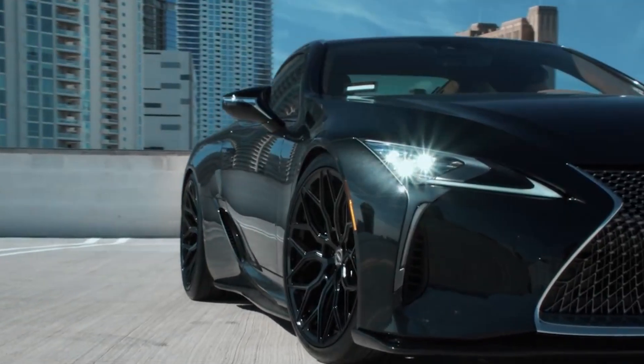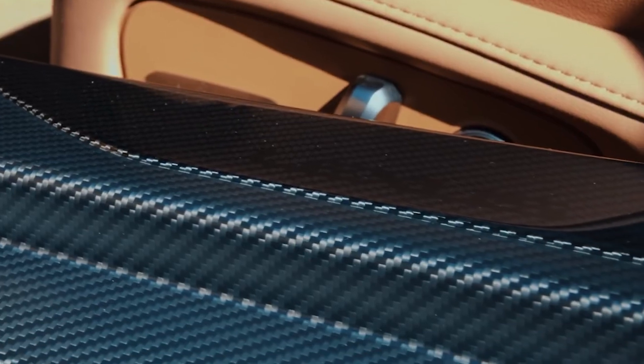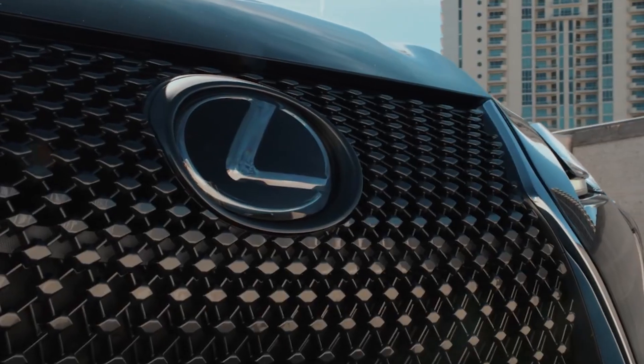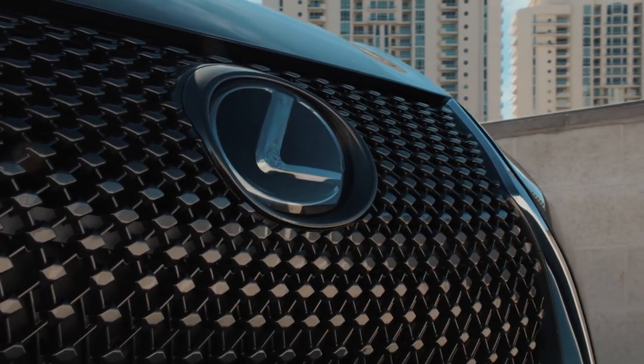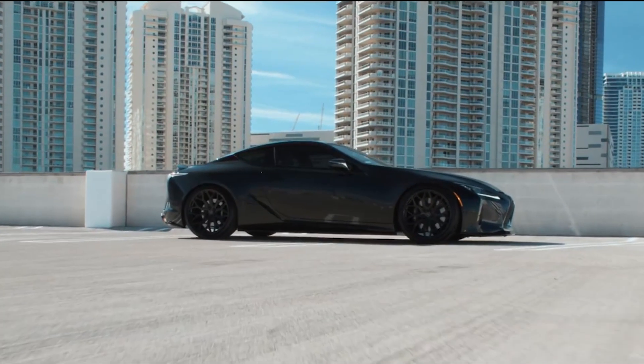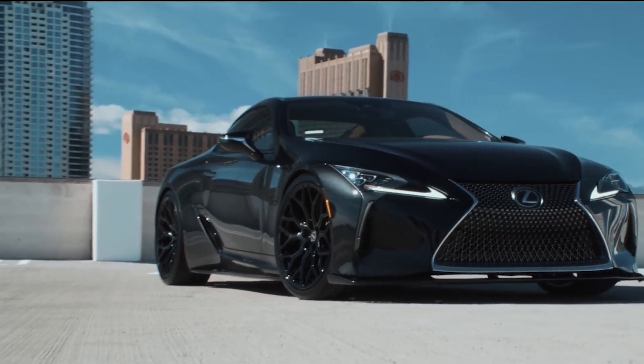The LC500 isn't just about performance, though. Its interior is a luxurious haven, featuring leather seating, a 13-speaker Mark Levinson sound system, and cutting-edge safety features. The LC500 is a car that turns heads with its sleek exterior, while giving you the perfect blend of sportiness and elegance.